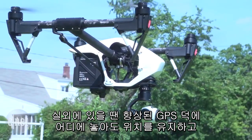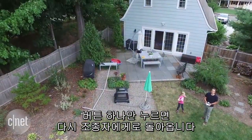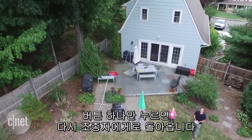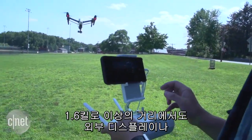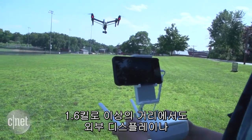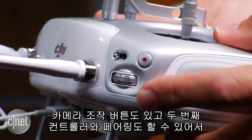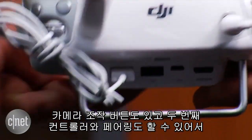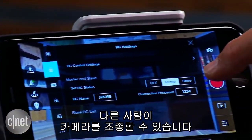Flying the Inspire 1 indoors is easier thanks to a set of sensors underneath, and when it's outside, the improved GPS keeps it hovering wherever you leave it and guides it back to you at the press of a button. The controller delivers a steady live HD video feed from the drone's camera from more than a mile away to an external display or a mobile device. It also has physical camera controls and can be paired with a second controller, so one person can pilot while another controls the camera.